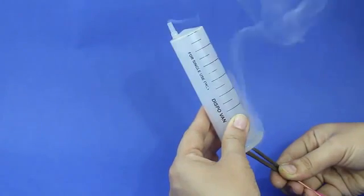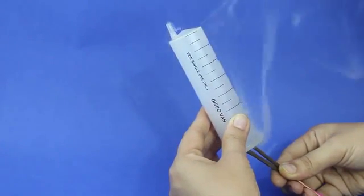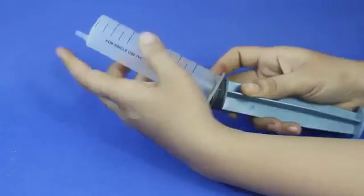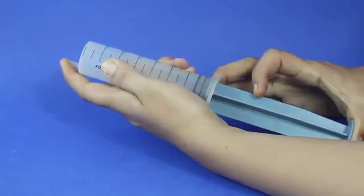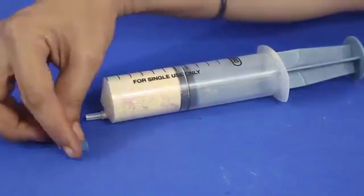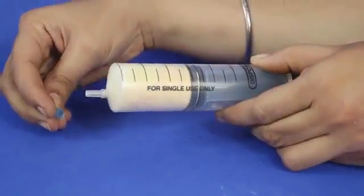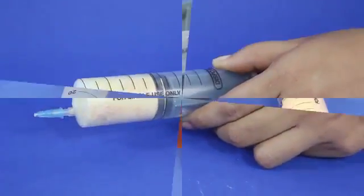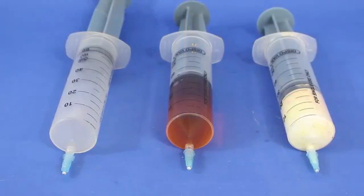Now we will do it for the gas. Using the smoke of the incense stick, put the piston and cover the mouth of the syringe with the tip of your finger. We will use stoppers to close the mouth of every syringe. We can see that for solids, liquid, and gas, we have provided a stopper.